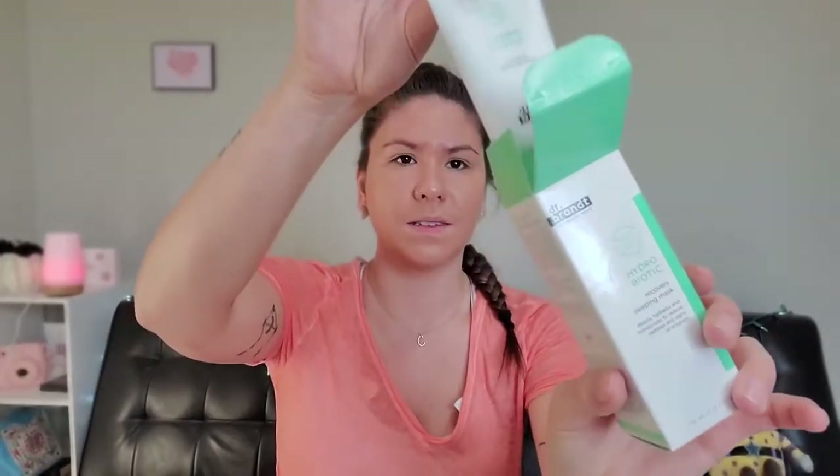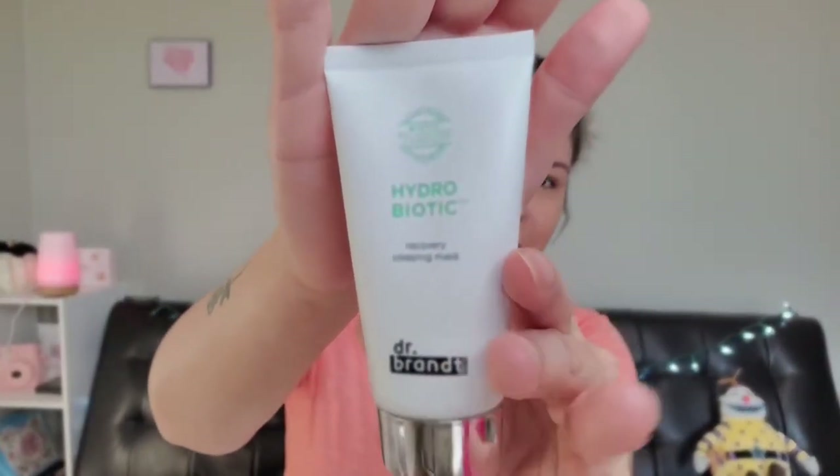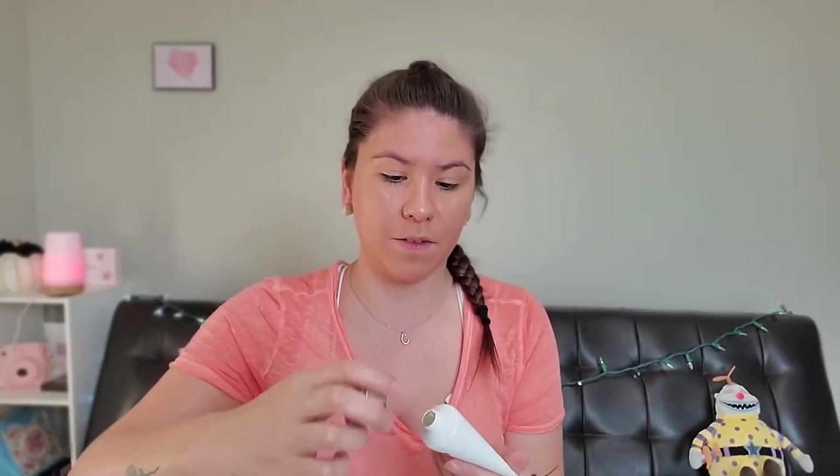Next item I got was this Dr. Brandt Skin Changing Science — it's a recovery sleeping mask. It comes in a tube and it's for all skin types. You apply the mask to clean and dry skin before bedtime, do not rinse, and use nightly. I looked this up and it's $52, so that's a pretty good deal. It has a green tint to it, very silky, and smells clean. I can't wait to use this product.